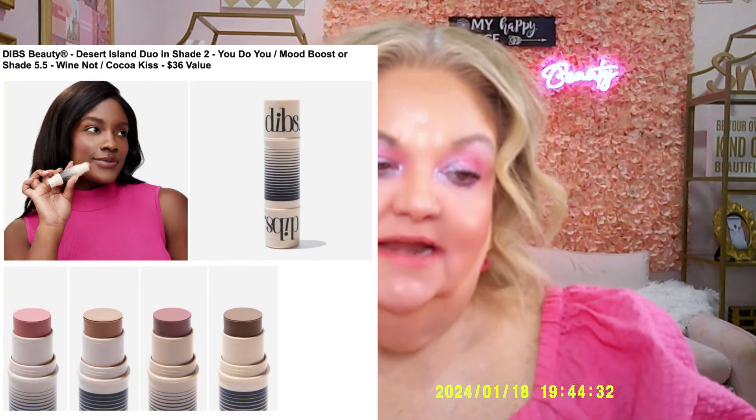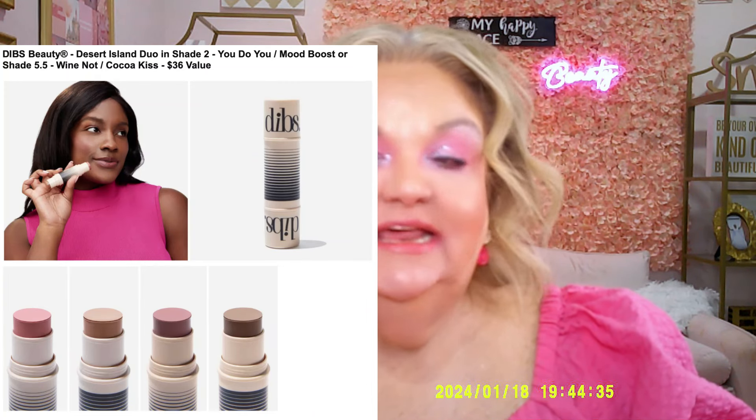The Dibs Beauty item is a bronzer and blush duo in stick form. I haven't heard of this brand but I like that kind of product. FabFitFun says TikTok made them buy it, but you'll get it in your spring box if you wish.